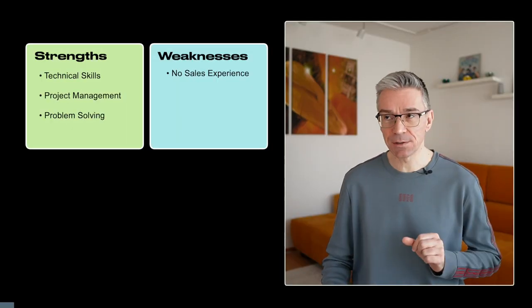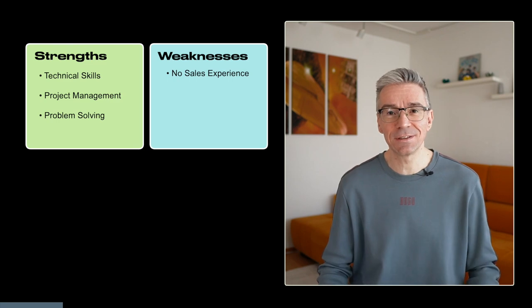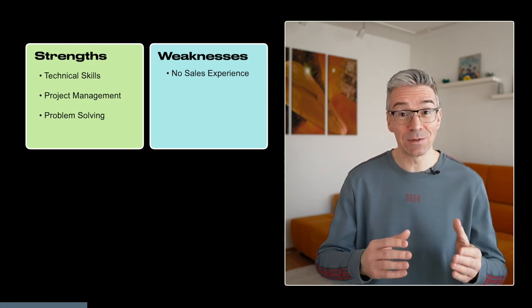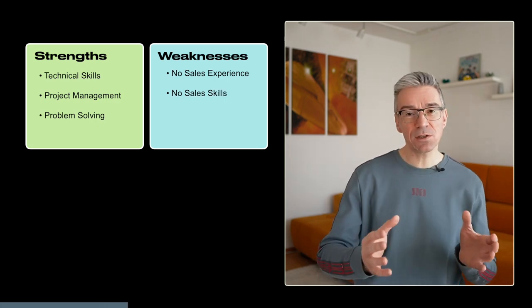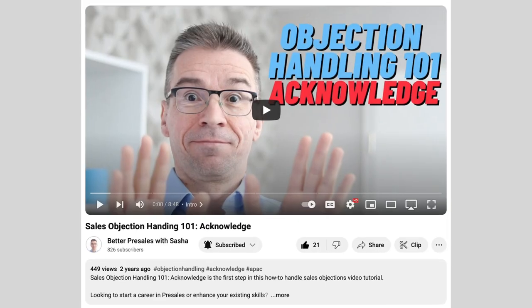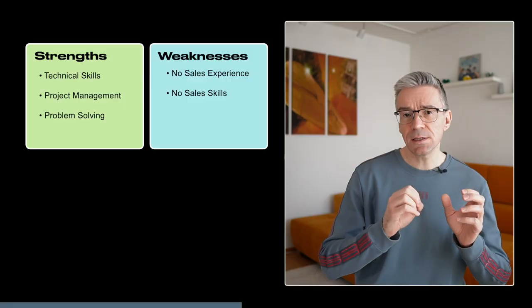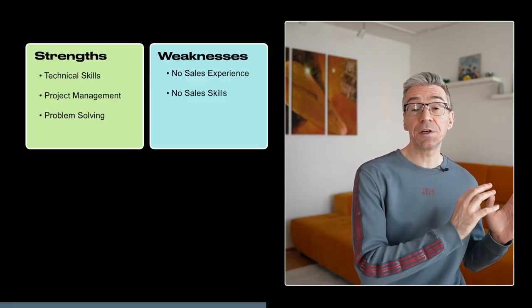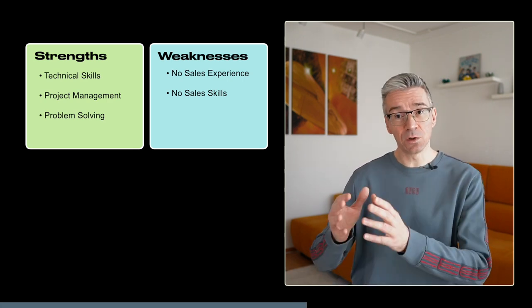Now let's move on to the weaknesses. You lack sales experience — the ability to guide the customer on their buying journey through different stages, and also working with internal stakeholders in sales organizations, which have different priorities than those in professional services. You also lack sales skills, especially those needed in the early stages of a deal like prospecting, qualifying, and handling objections. You haven't done many first meetings where it's still unclear whether it's a real prospect or not — that's a key difference. Sales engineers are involved in the sales cycle from the very beginning, not just the technical part where professional services get involved only at later stages.